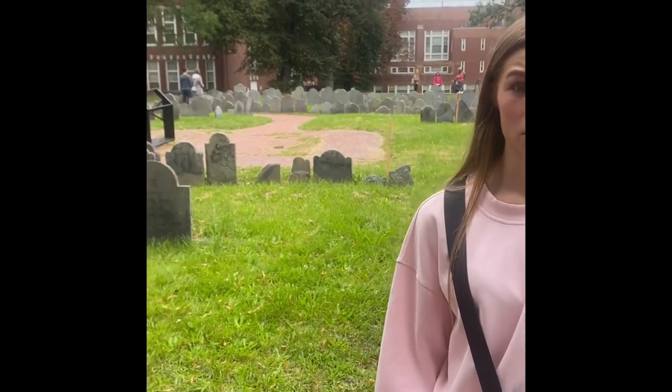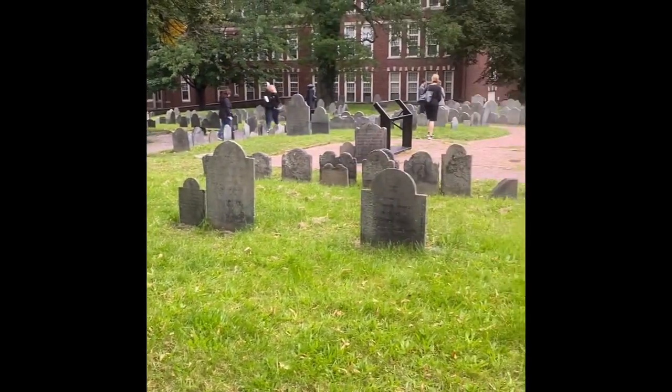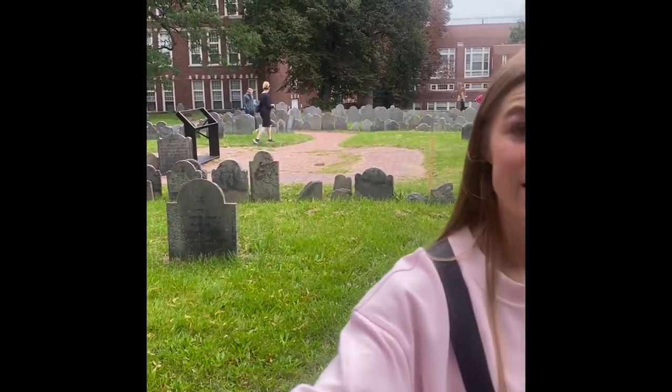Did you know that notable colonists were buried here at Copp's Hill Burying Ground? It was extremely important to preserve burial grounds so that, as time goes on, we could still see history there to this day. If it was ever destroyed, we would not be able to see these sights ever again.